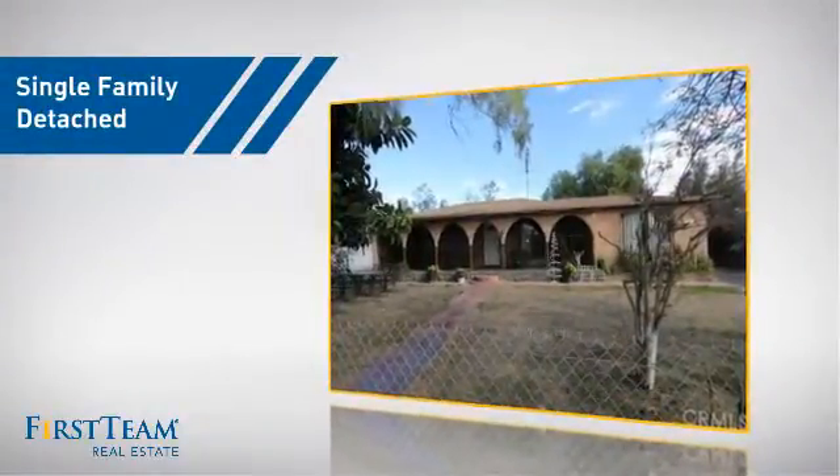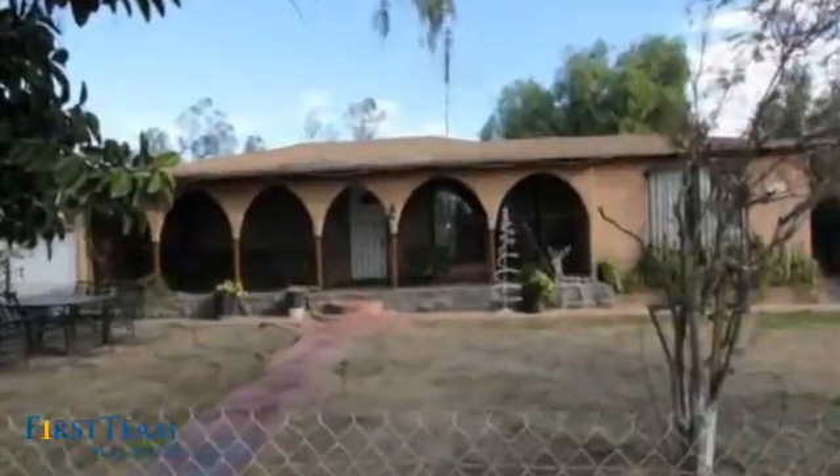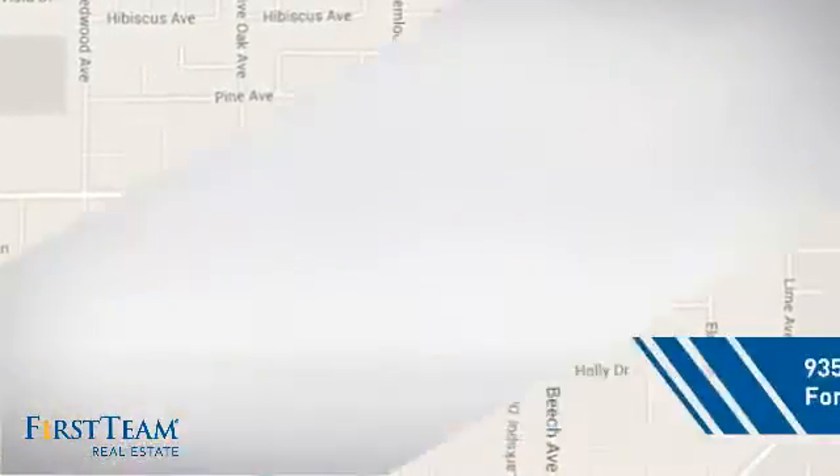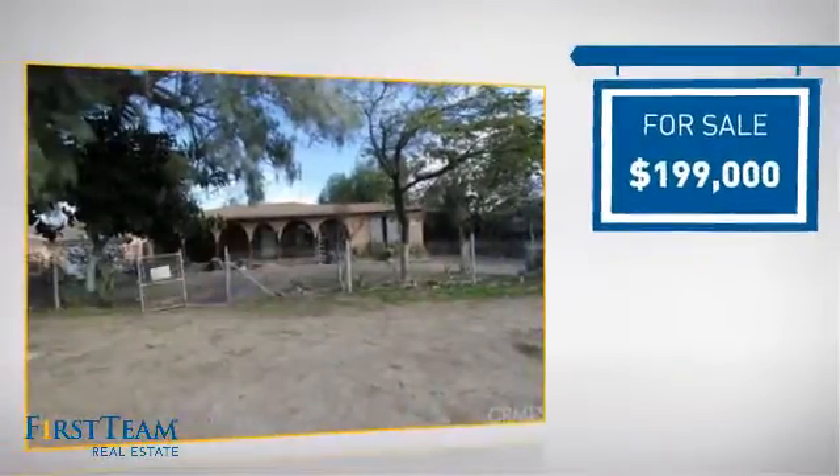This detached home is a great choice for families who want the privacy of their very own lot. It's located in the Fontana area, currently listed at just under $200,000.